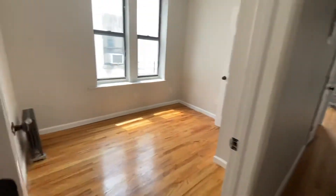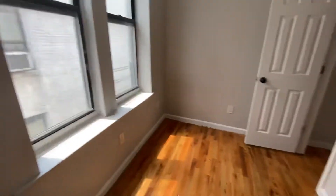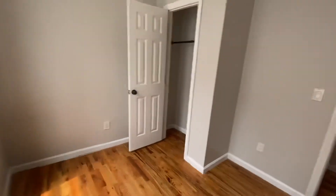Here's the first bedroom. There's a closet here as well.